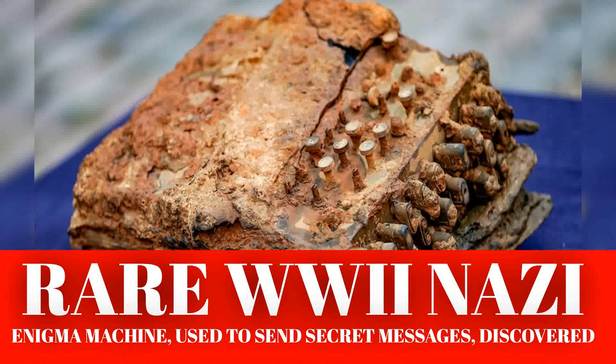Several different types of machines were made, but they all had a keyboard and a series of rotors that would alter the letters of those typed in. Other complex additions were added throughout the war.